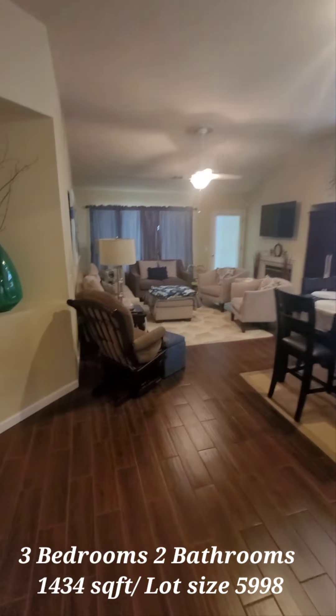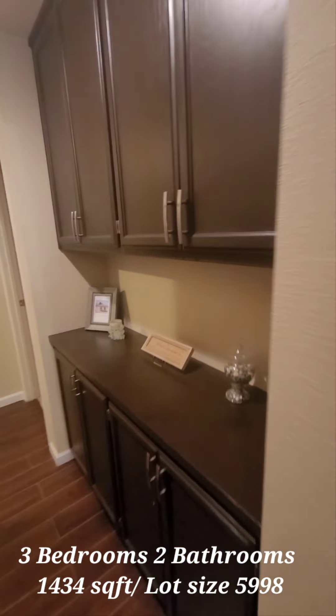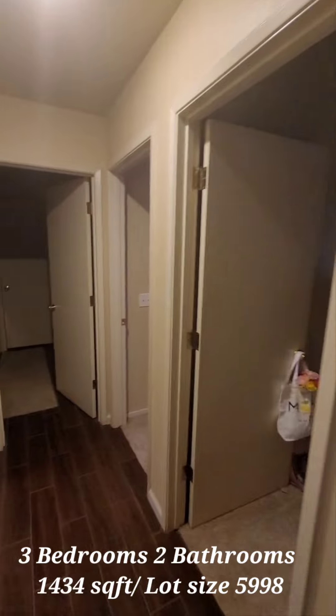Now we'll go down the hallway. Nice cabinets for storage in the hallway. To my right is going to be the main living area, and to my left you have your other living area, so we'll go here first.